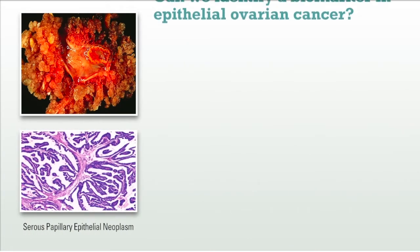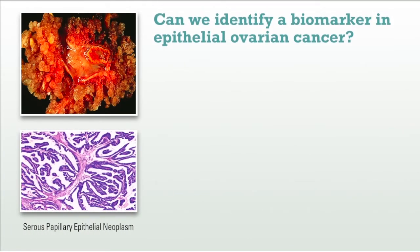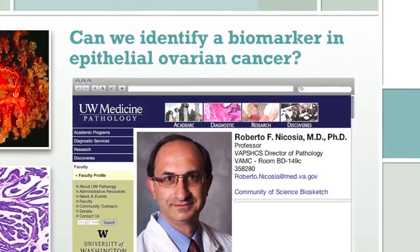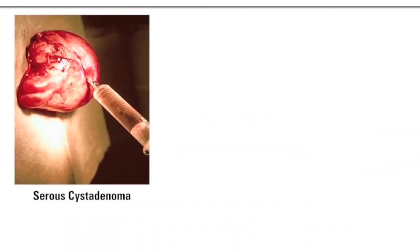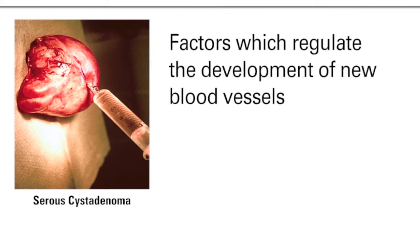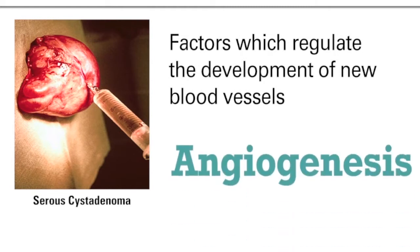In the mid to late 90s, we began to ask the question: can we identify biomarkers in epithelial ovarian cancer? And in collaboration with my brother, who is at the University of Washington in Seattle, we began aspirating the fluid content of benign and malignant ovarian lesions, ovarian cysts, to look for the presence of factors which regulate the formation of new blood vessels, the process called angiogenesis.